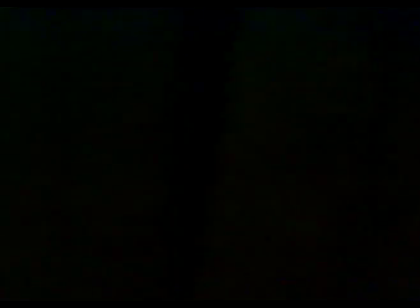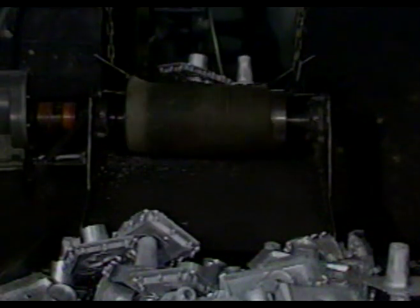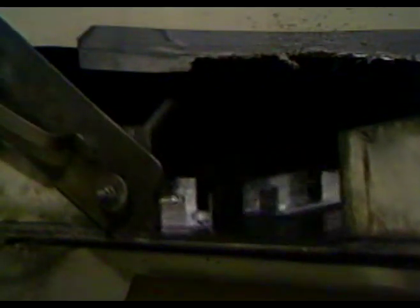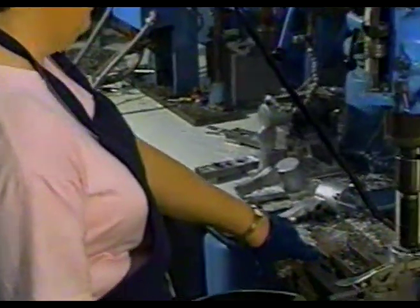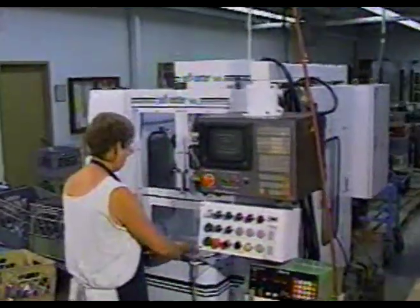Molten metal is forced very quickly under high pressure into a cavity formed to produce the desired component. The metal solidifies almost instantly. The die, which is separated into halves, moves apart and the casting is ejected. Sharp edges, or flash, are removed by trimming, tumbling, or vibratory finishing. If necessary, the casting is conveyed to a subsequent workstation for secondary operations, such as tapping or machining.